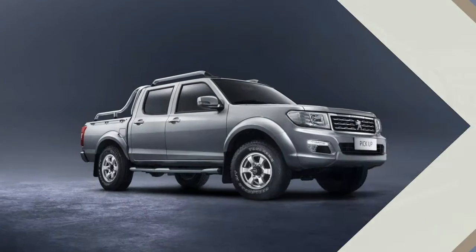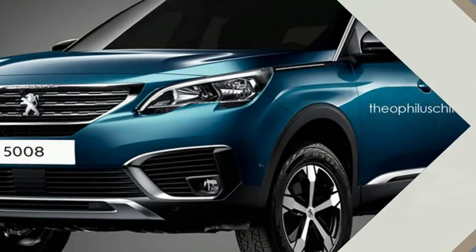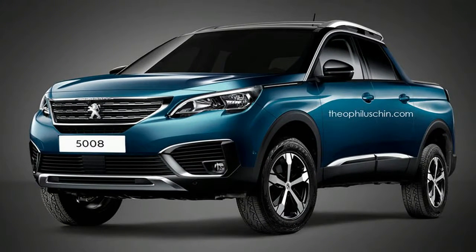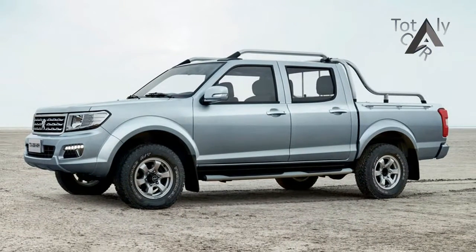Interestingly, the Dongfeng Rich is based on a platform that made its debut in 1997 and stems from the company's long-standing joint venture partnership in China. The Rich was given a new and unique body in 2014, but the interior is largely carried over, with some adjustments, from the 1990s ute.